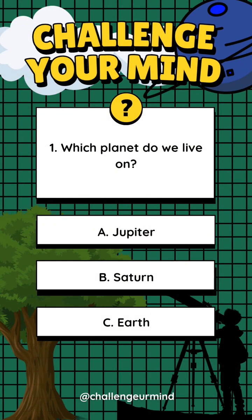Get ready. Number 1. Which planet do we live on? Letter A: Jupiter. Letter B: Saturn. Letter C: Earth. Answer: Letter C, Earth.